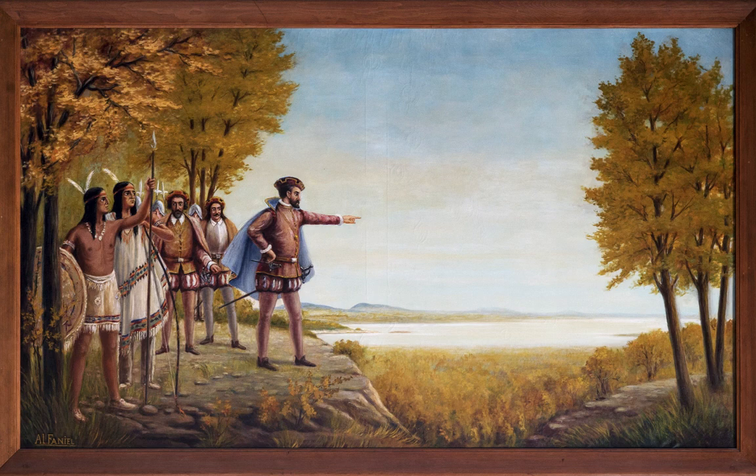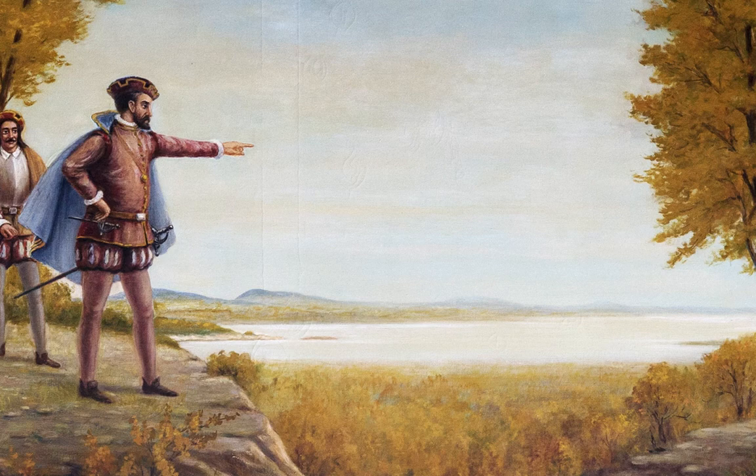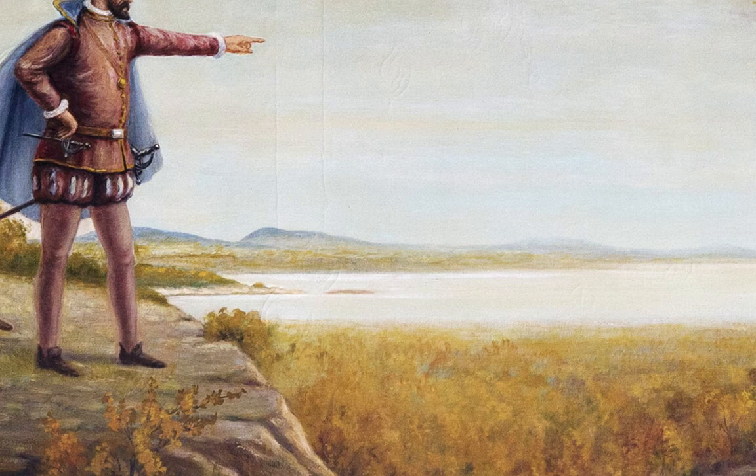The painter chooses to confine Cartier and his companions to the left side of the painting, to make way for a vast, open space — an archetypal vision of an unpopulated, limitless America. In the background, we can recognize the Monteregian hills, as they can still be viewed today from the Belvedere.